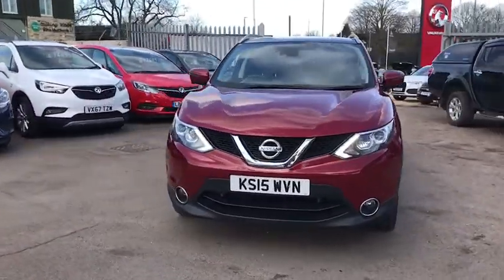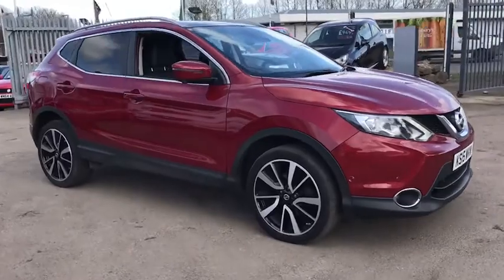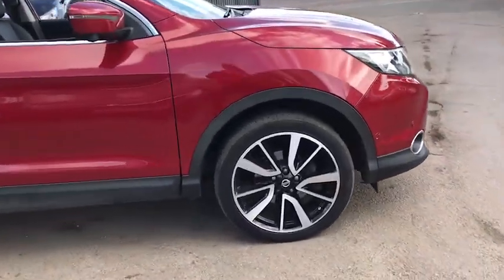Welcome to Bayless Vauxhall. Here we have our Nissan Qashqai DCI Tecna. This car comes with 19-inch alloy wheels.